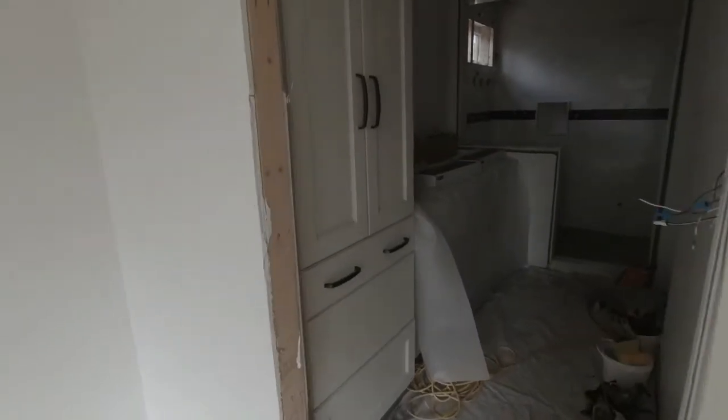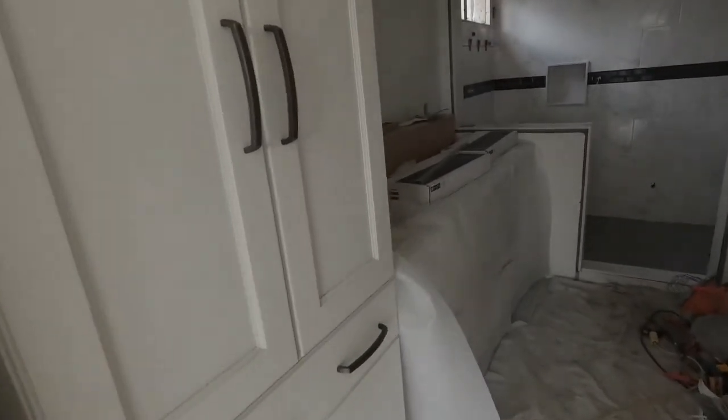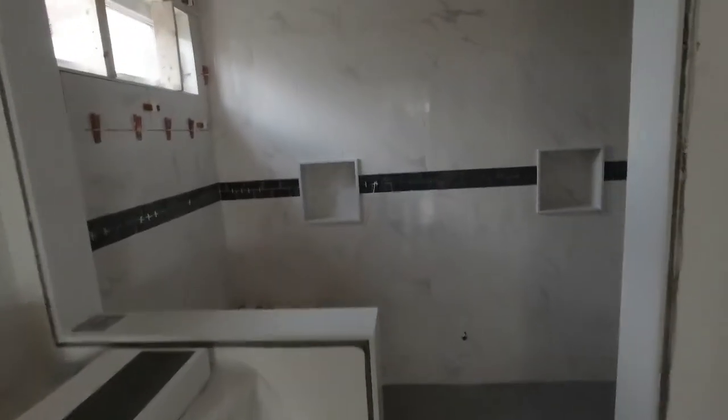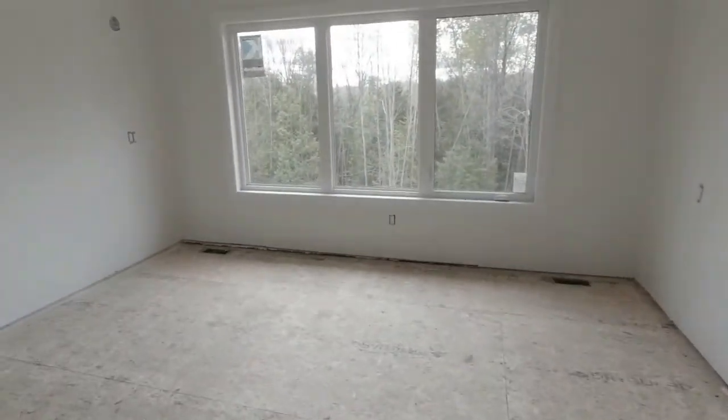In our bathroom, the cabinets are all in, just the countertops down — waiting for the plumber to come back. The steam shower is now completely tiled everywhere. The tile guy will be back today to grout the floor and a little bit more on the walls, but this will be complete today as well. So we are getting very, very close here.